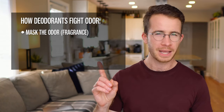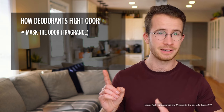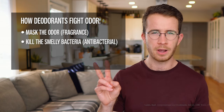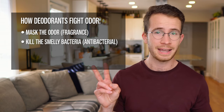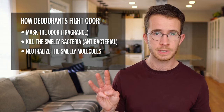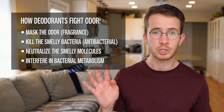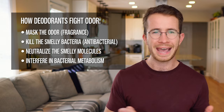Deodorants use a lot of methods to fight this odor, but there are four common approaches. First and most commonly, some deodorants use fragrance to either mask the odor or to blend pleasantly with it so that the resulting smell isn't so bad. Second, some deodorants try to kill the smelly bacteria in a variety of different ways — a lot of deodorants are simply antibacterial. Third, there are deodorants that use molecules that actually capture and neutralize the smelly molecules. And fourth, there are deodorants that try to interfere with the bacterial metabolism, basically preventing them from breaking down apocrine sweat into smelly molecules without actually killing the bacteria. Since deodorants were invented over a century ago, these four methods, and a few less common ones, have been tried, tested, and perfected to stop that stink.